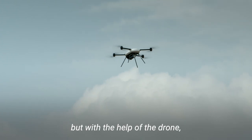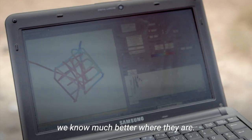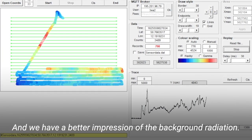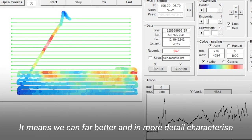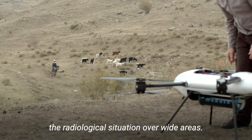We are now using drones much more than in recent years to locate these hotspots. We know where they are located and how the increased radiation signal looks. So we can characterize the radiation situation across large areas.